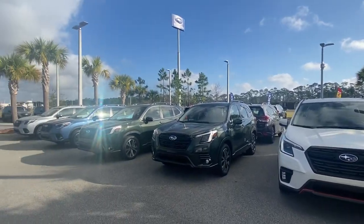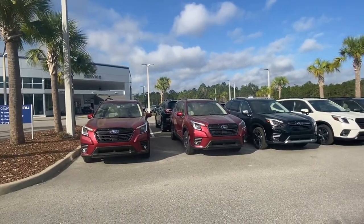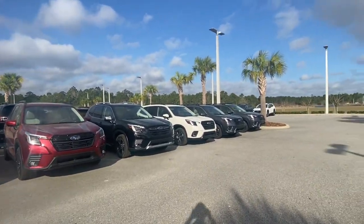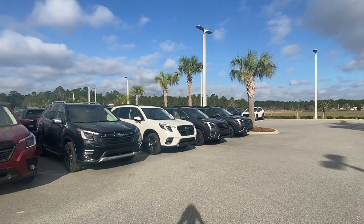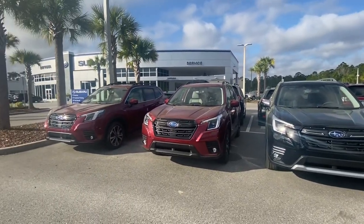Hello John, this is Cassidy in sales from Subaru of Daytona. I just want to give you a quick video walk around of some Foresters that I have in stock. You did send a vehicle inquiry but it wasn't on a specific package, so I'll just go over those with you real quick.